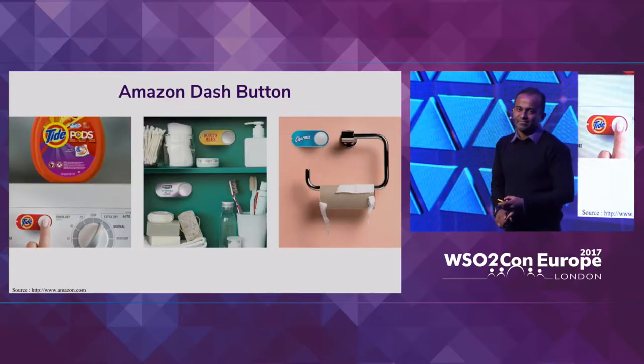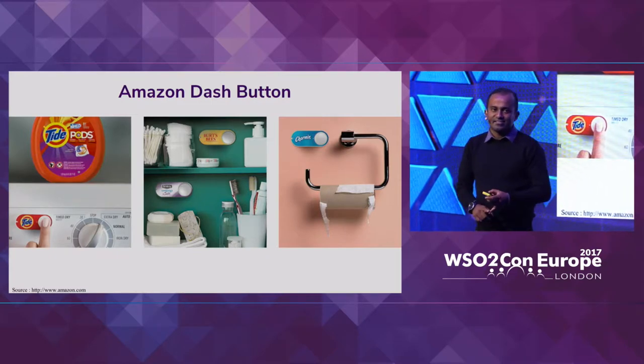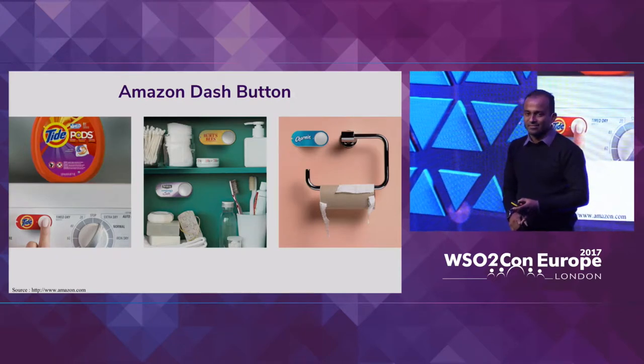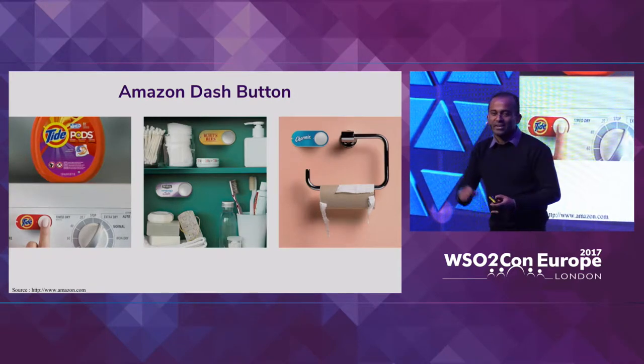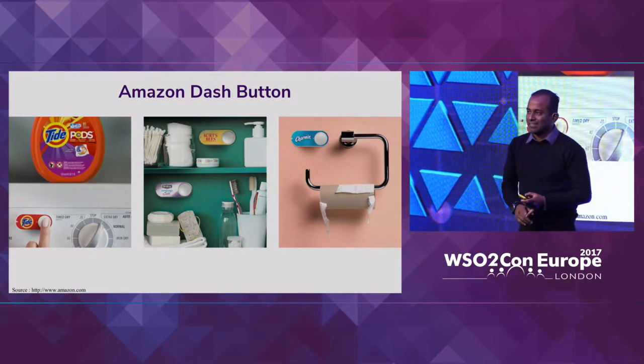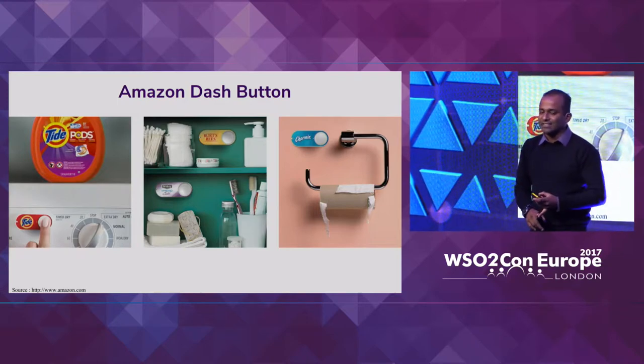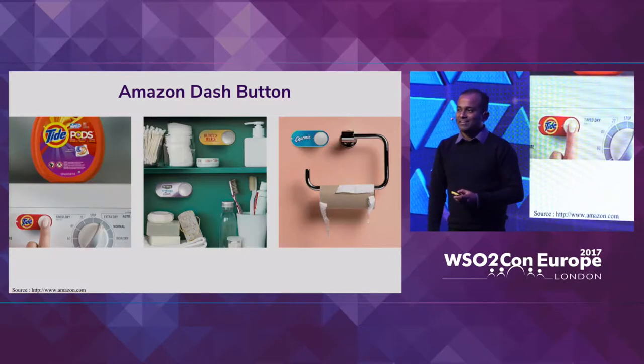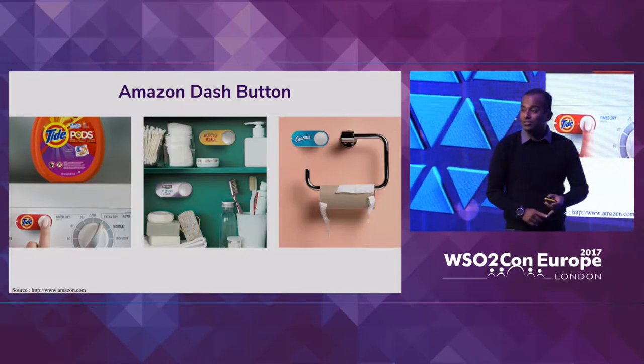Amazon Dash Button is allowing us to rethink how we create our shopping list. The one that we used to create on a piece of paper is now a digitized thing where, whenever we want a particular item, we just press the button and we get it added to our shopping list.